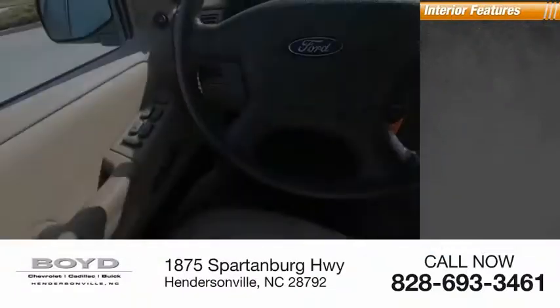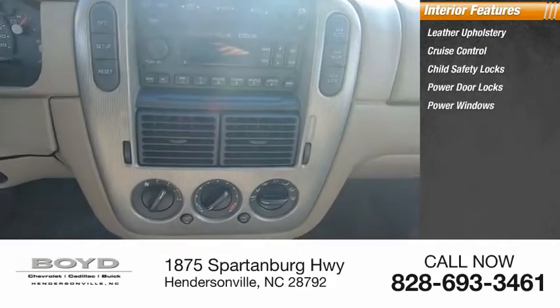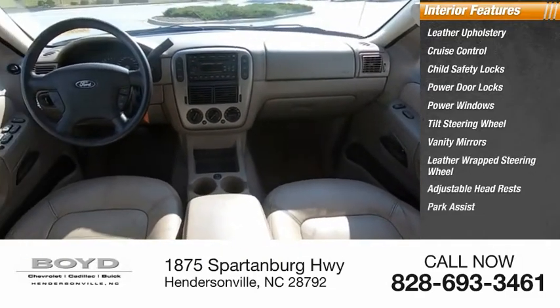Inside you'll find leather upholstery, cruise control, child safety locks, power door locks, power windows, tilt steering wheel, vanity mirrors, leather-wrapped steering wheel, adjustable headrests, and park assist.